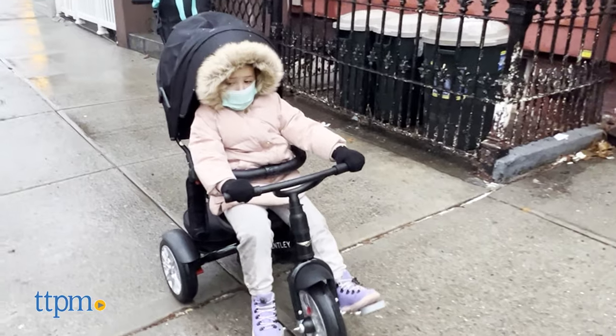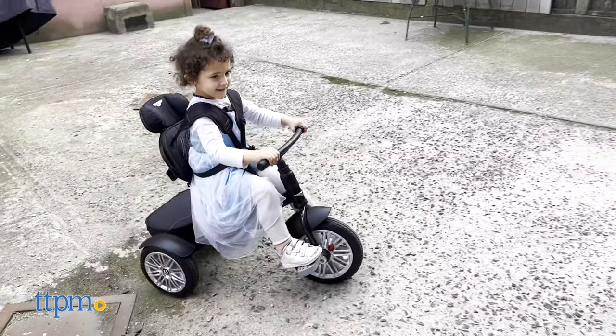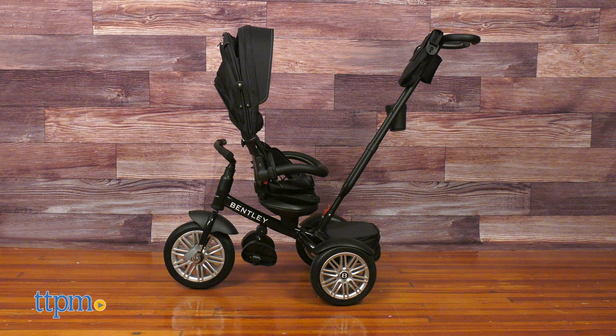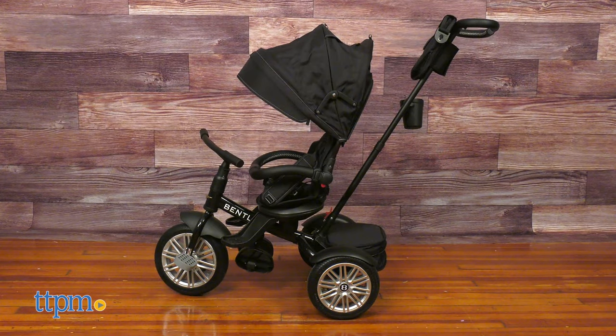This stylish stroller trike changes from a stroller to a tricycle through four different stages to provide fun for years. Stage 1 is recommended for babies 6 months and up and is divided into two modes. The first mode is the stroller with the seat facing inward, ideal for parents to keep an eye on the little one.